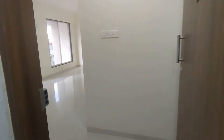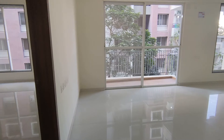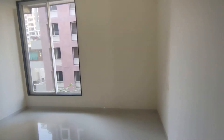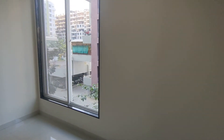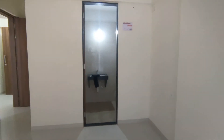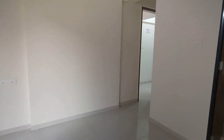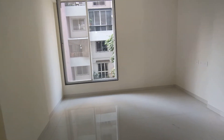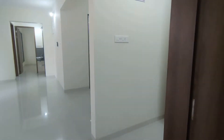Hi everyone, today I'm in Ravet exploring my newest luxury listing. I'm taking you through an actual flat that is 1178 square feet. Right now we are in the guest bedroom which measures 13 by 10. This project is launched by a very renowned developer in PCMC location — he has completed 25 residential and commercial projects with a timely handover.